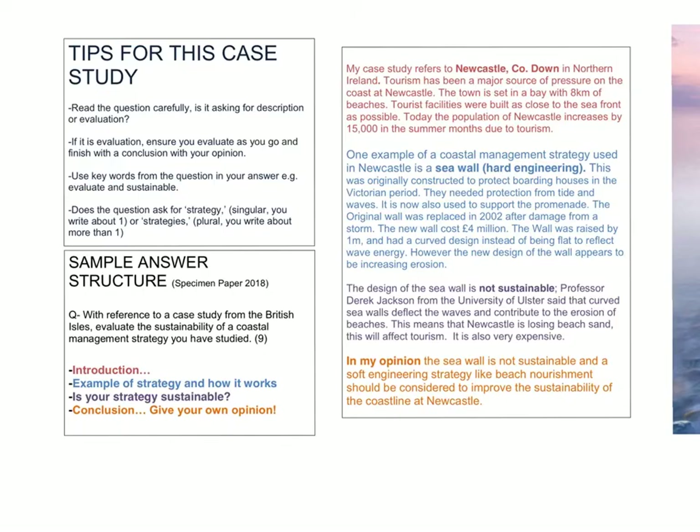The example we're going to look at specifically is in the 2018 specimen paper, so it's a good indicator. It says: 'With reference to a case study from the British Isles, evaluate the sustainability of a coastal management strategy you have studied.' Key words in this question: evaluate, sustainability, and strategy — singular. We want to use all of those in our answer.